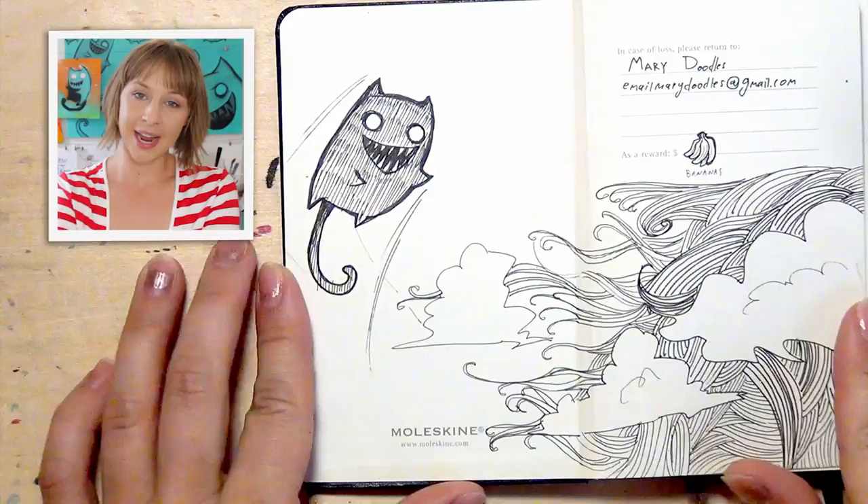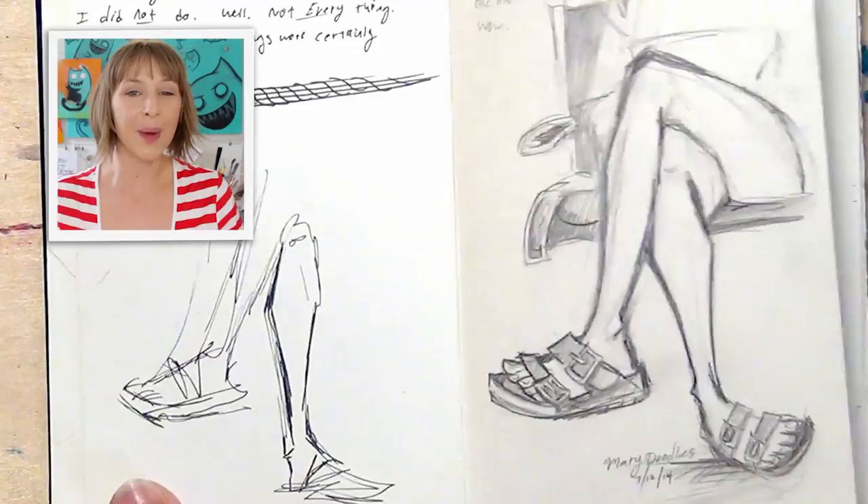This is an itty-bitty sketchbook from Moleskine — it's about the size of my hand, it's perfect for travel. So I was at LAX and this girl was sitting across from me while we were waiting for the plane, and the way she sat her toes were pointing away from each other, which I thought was really cool.